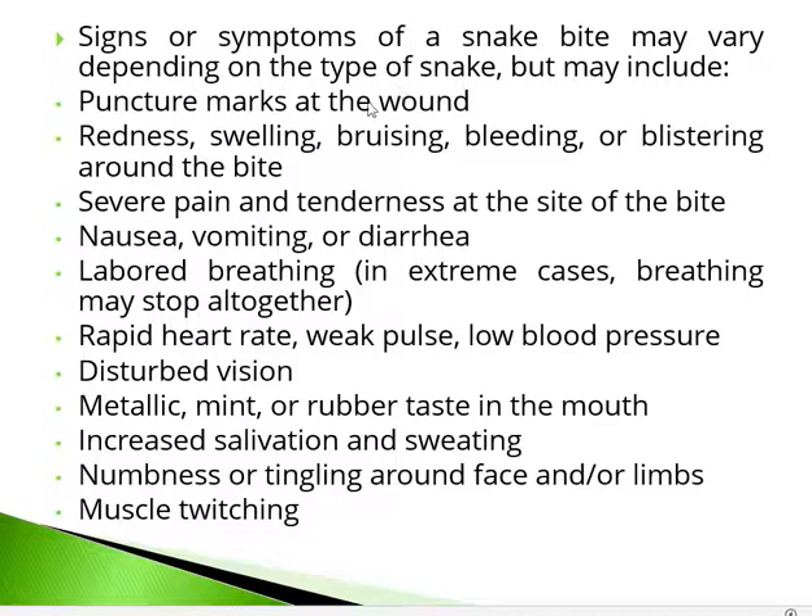Constitutional symptoms include advancing paralysis — the victim becomes weak and unable to move, speak, or swallow. The head and eyelids droop and saliva dribbles from the mouth. Other effects include nausea, vomiting, bleeding, slow and laboured breathing that eventually stops leading to death. Additional signs are redness, swelling, blistering, rapid heart rate, weak pulse, low blood pressure, disturbed vision, metallic taste in the mouth, increased sweating, numbness around the face, and muscle twitching.